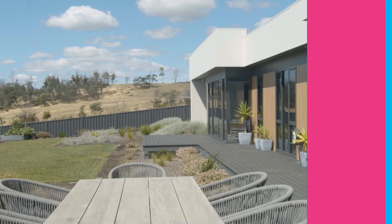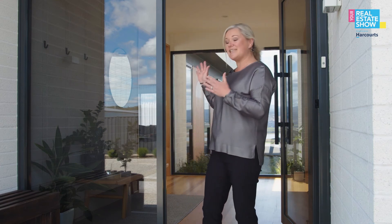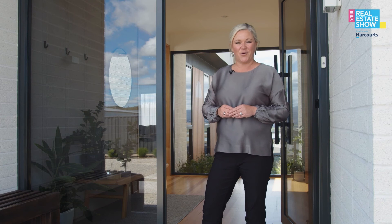Earlier this year we met nationally acclaimed interior designer Lydia Maskill, who showed us interior design trends for the coming year. We go through one of her recently completed projects, already winning national acclaim — the Santorini project, with thanks to Snooze Launceston. The property is designed by Honed Architecture, set in the Tamar Valley, with spectacular views visible through the beautiful front door.